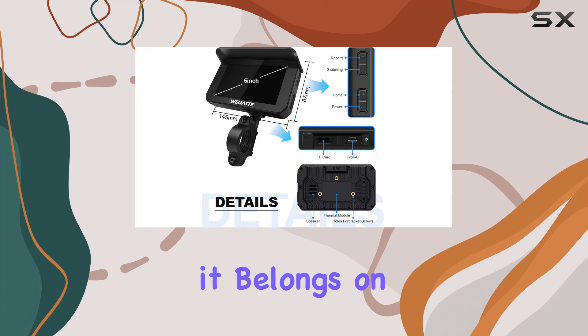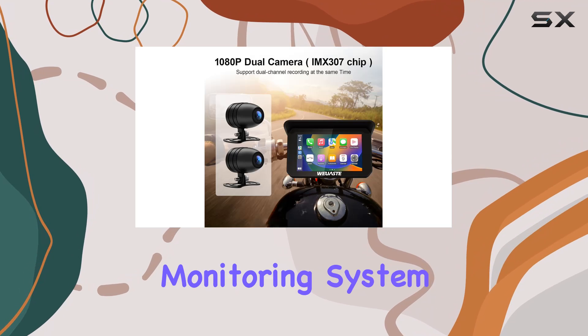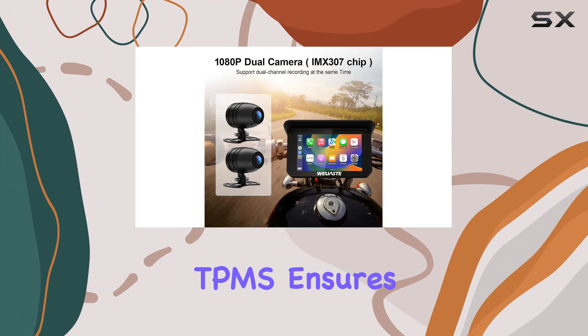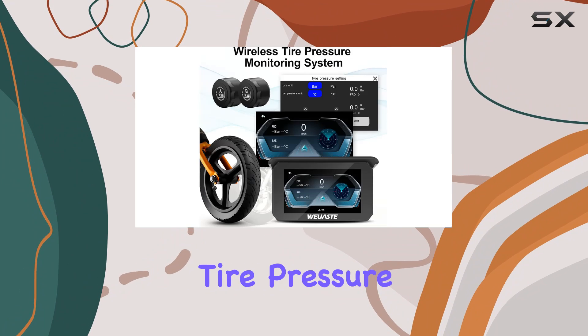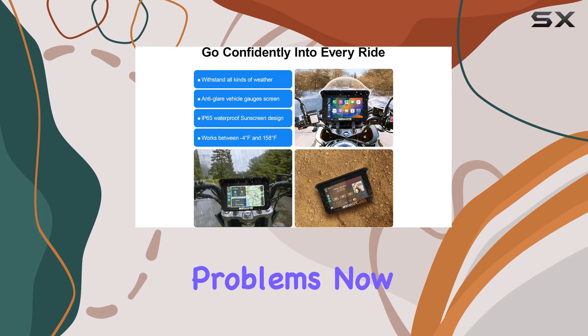Keeping your focus where it belongs — on the road ahead. And let's not forget about safety. The included tire pressure monitoring system, TPMS, ensures that you're always aware of your bike's tire pressure and temperature in real time, helping to prevent potential issues before they become serious problems.